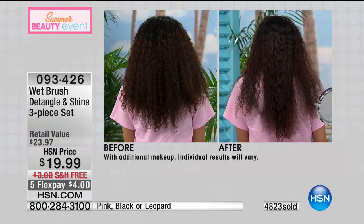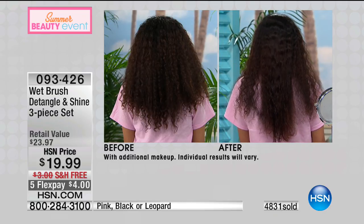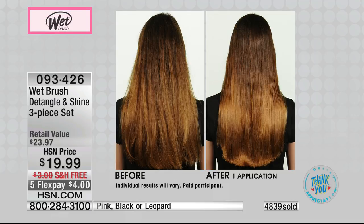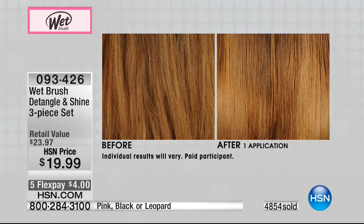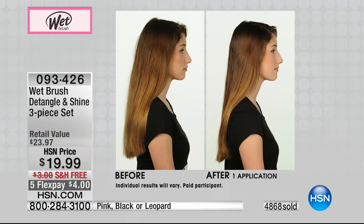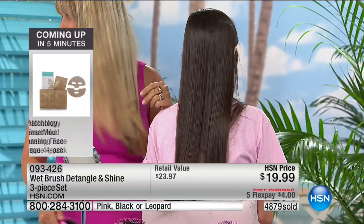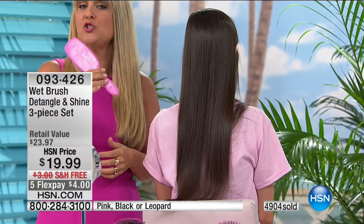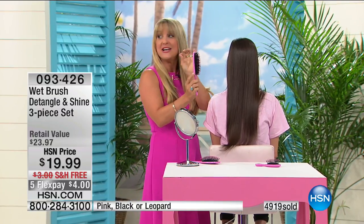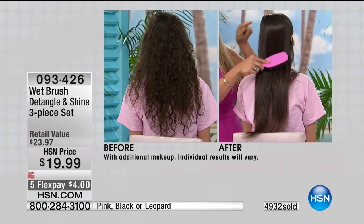Only five minutes left to shop. The detangling brush minimizes breakage and damage, and you get that same effect in the little squirt brush for your handbag or travel. Even for the most sensitive scalp — kids who cry when you comb their hair — this removes knots and tangles painlessly. And the shine brush: it's not a shine product, but because of the patented Intelliflex bristle technology combined with natural boar bristles, you're letting the brush do the work.